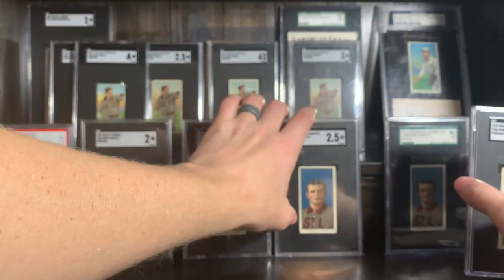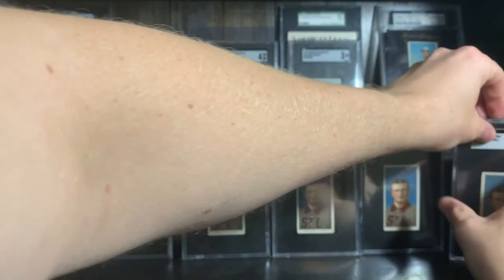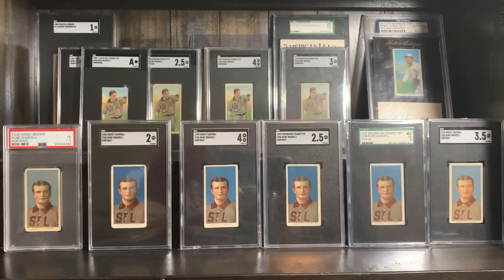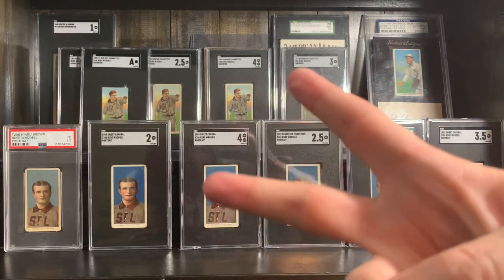Now I've got six portraits and four throwings. That is it, guys — that is all I've got today. If you have any Rube Waddell stuff you want to sell, hit me up. Let me know. Thanks for watching. Peace out.